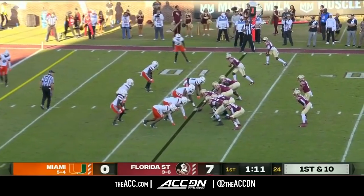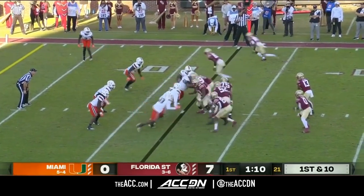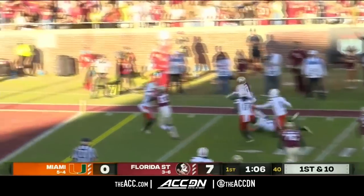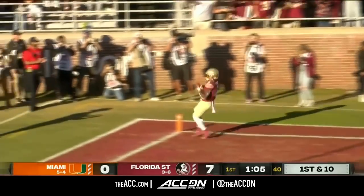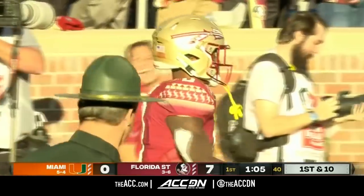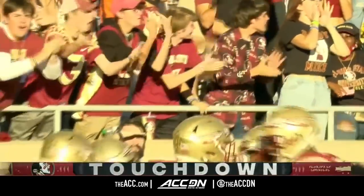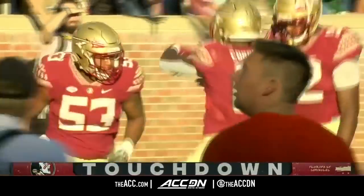First and ten for Jordan Travis from the 12. He hands it off — little bit of room around the edge. Corbin scores! Touchdown, Florida State! In one fell swoop on a sweep.